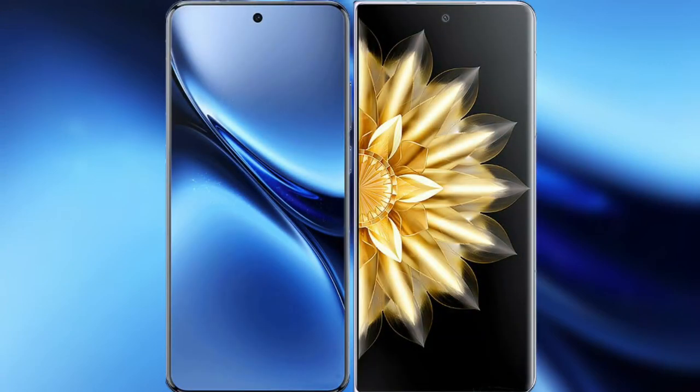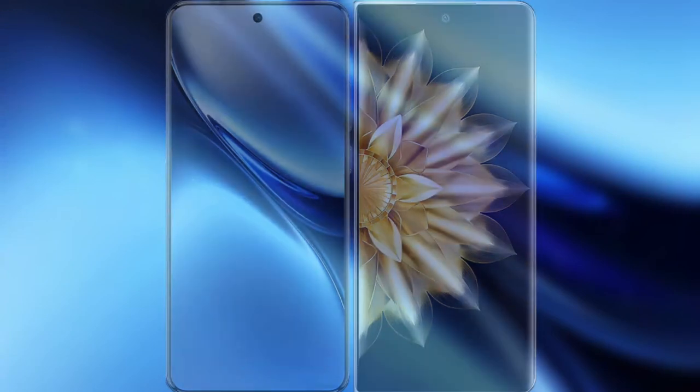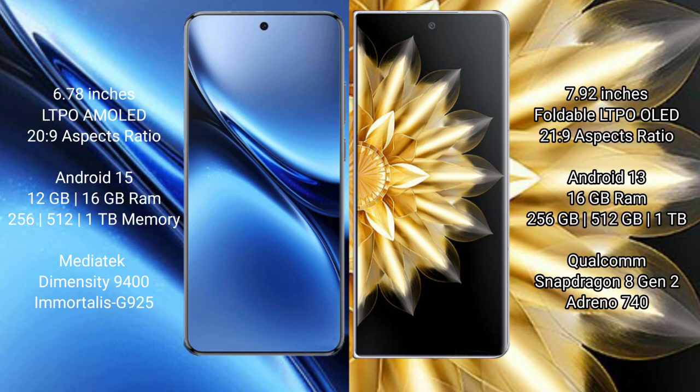I will compare the new Vivo X200 Pro with the Honor Magic V2. Vivo X200 Pro has a 6.78-inch LTPO AMOLED display with Snapdragon 8s Gen 3 processor. Honor Magic V2 has a 7.92-inch foldable LTPO OLED display with Snapdragon 8s Gen 3 processor.